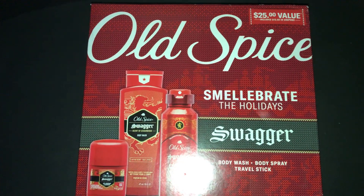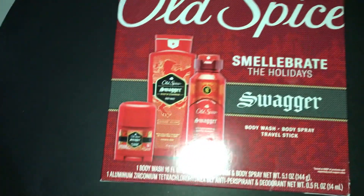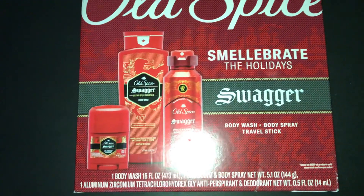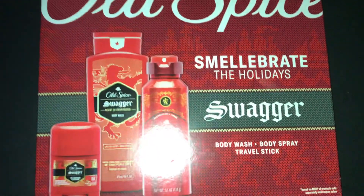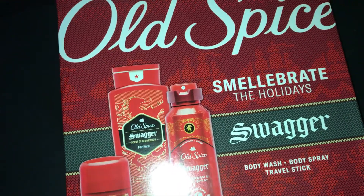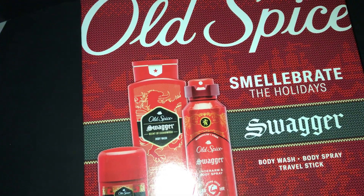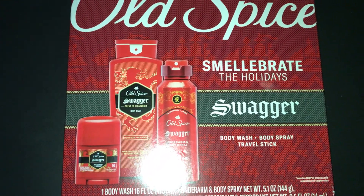The first thing we're looking at is the Old Spice Swagger holiday gift set. It has a body wash, body spray, and a travel deodorant — it's a three-pack and I paid $9.99 for it. I got four of them. I'm not going to show you all of them in this haul. This haul is going to be a very small haul, but I just wanted to get through it. So we got four of the Old Spice Swagger gift sets.